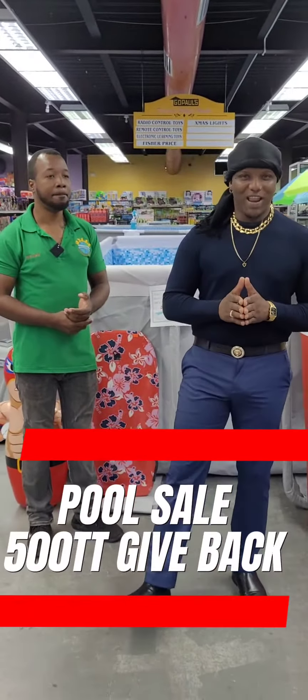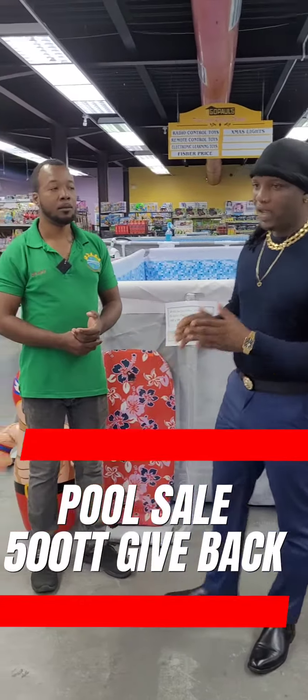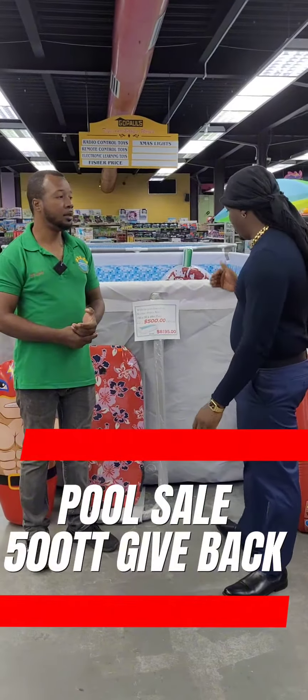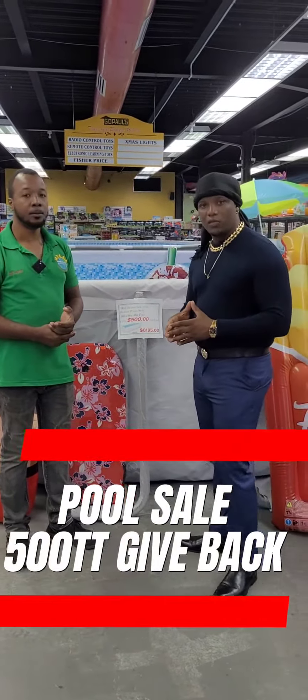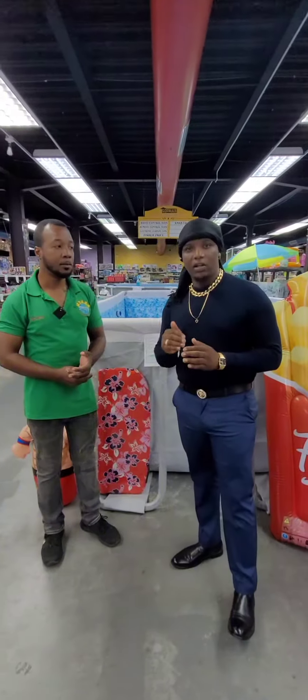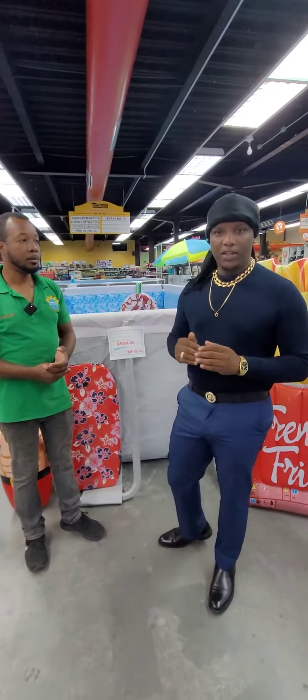Welcome to Gopolance Toys and Baby World! We are here with Pete, and Pete is here to tell us about the amazing sale and the amazing pool they have to offer here down in South Side Trinidad — Marabella, to be exact. This is Gopolance Toys and Baby World's first sale of the year for Easter.